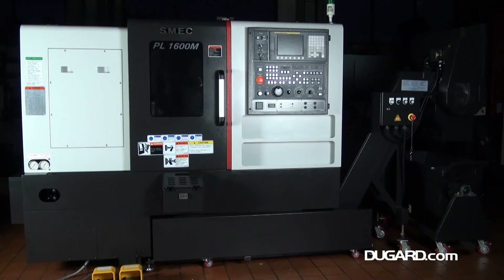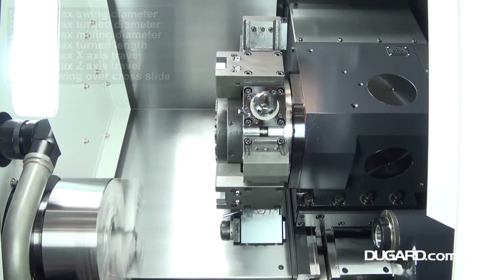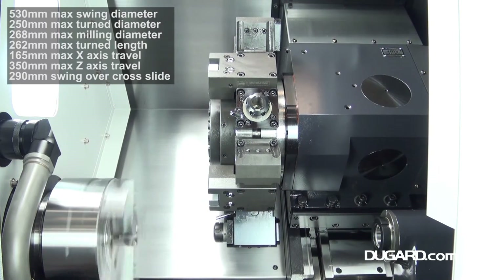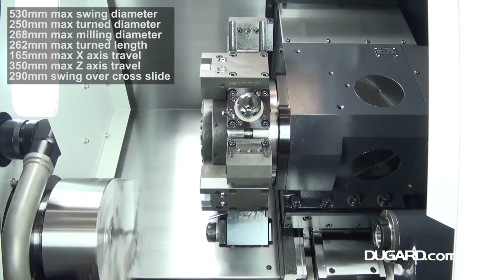The SMEC PL1600M CNC lathe, a compact, high-precision turning centre to maximise your productivity. Featuring a FANUC OITF control, linear ways on the Z axis and box ways on the X axis.